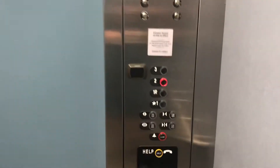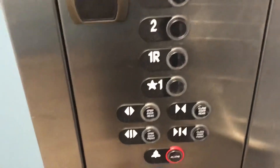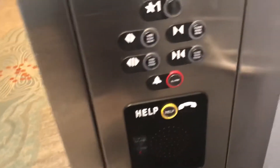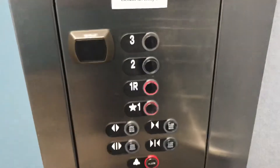I've never seen that before. I don't know if it's only going to come down a little bit. Press 1R1.